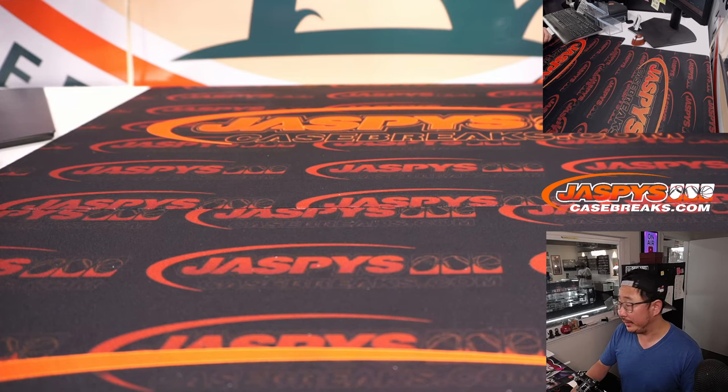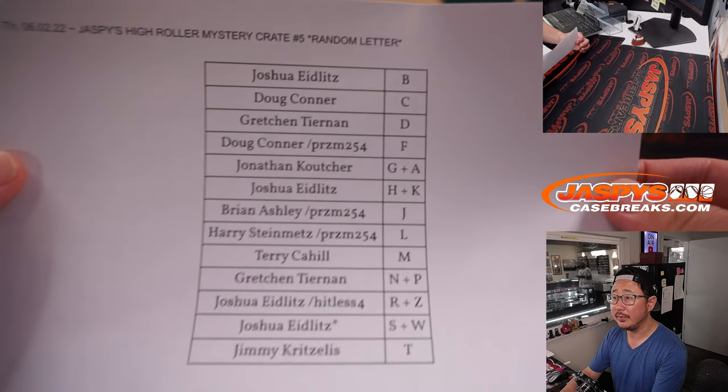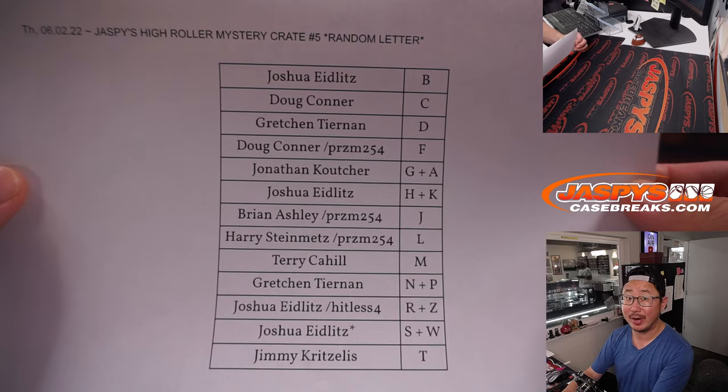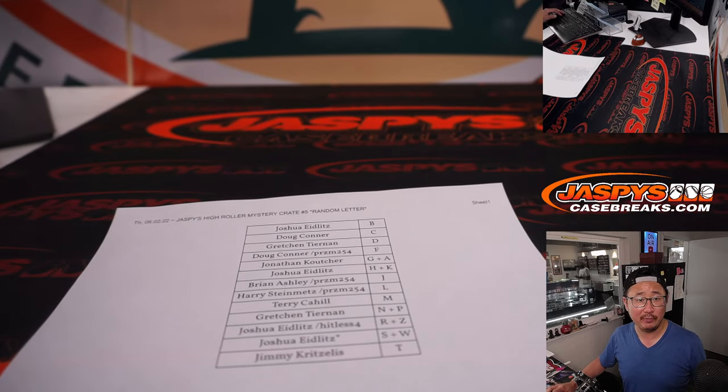Alright, welcome back ladies and gentlemen. No deals were done, so that list remains the same. Thanks everyone for getting into random letter number five. The next crate is loaded up and ready to go if you want.